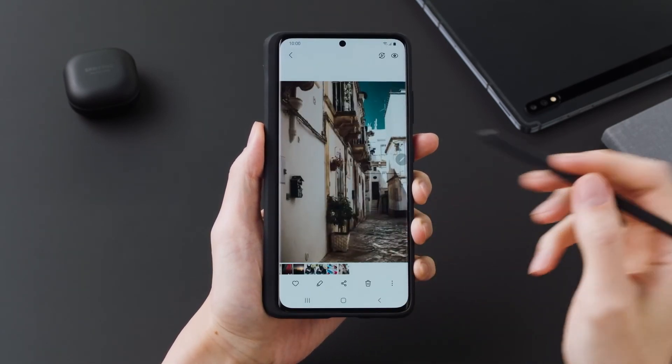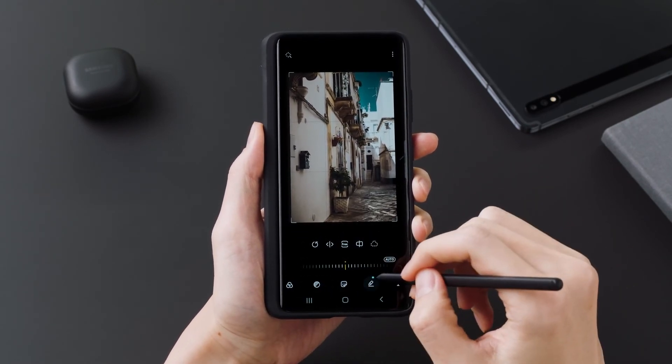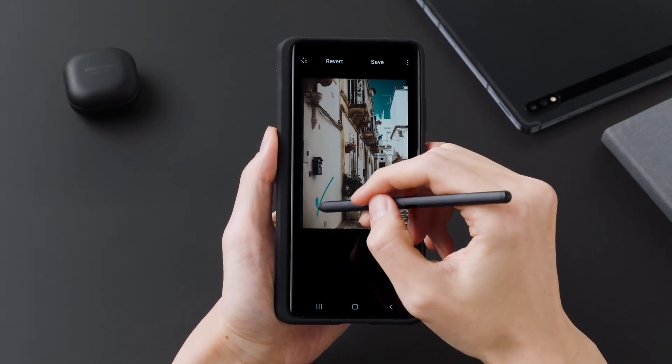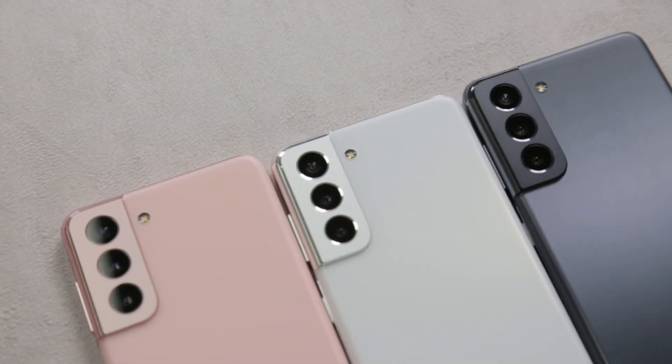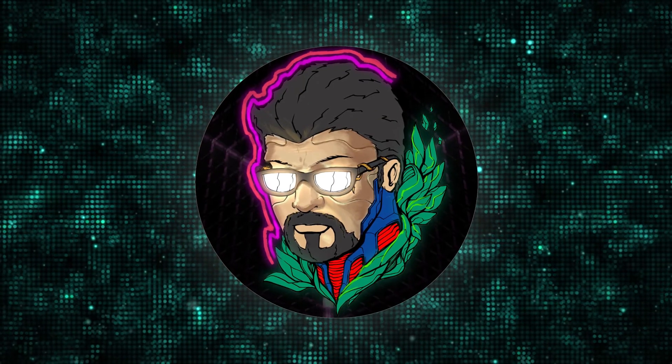The Ultra is definitely the best version of this phone you can possibly get, and it is worth considering as a significant upgrade. For more in-depth coverage, as soon as we get these devices for longer testing, I'll definitely update you guys more. Please throw me a like and subscribe, and I'll see you for the next one.